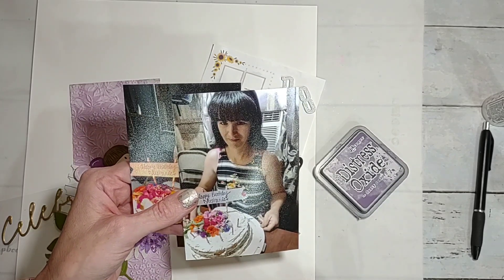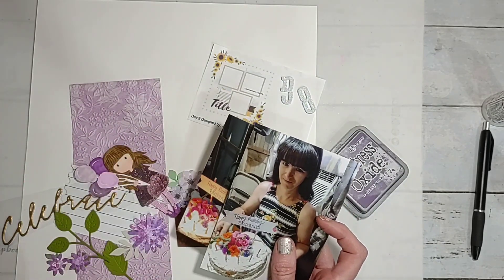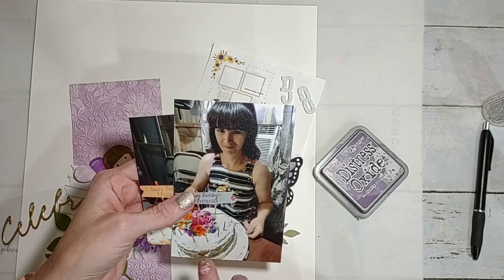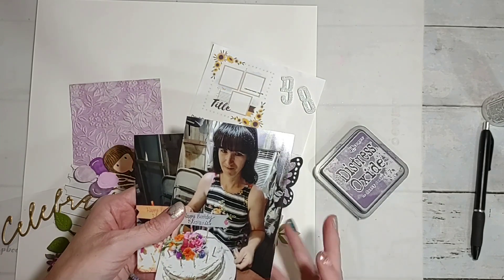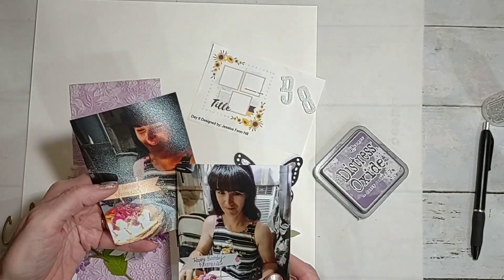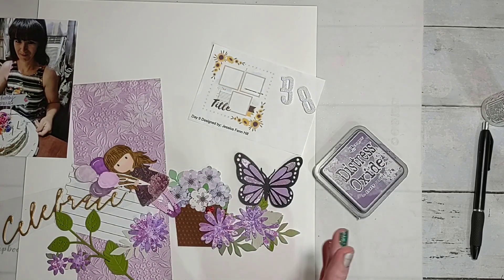But by the time I got to her house, most of the icing had fallen off the cake. I guess it was still a little bit warm because I was in a hurry to get it done and take it to her. But it tasted just as good even though it wasn't as pretty.